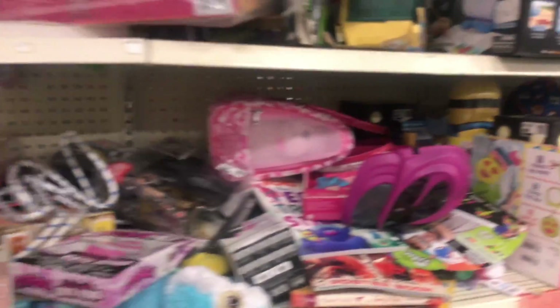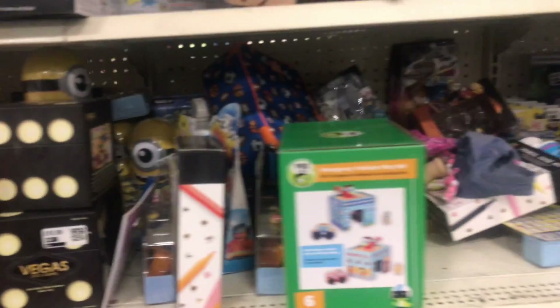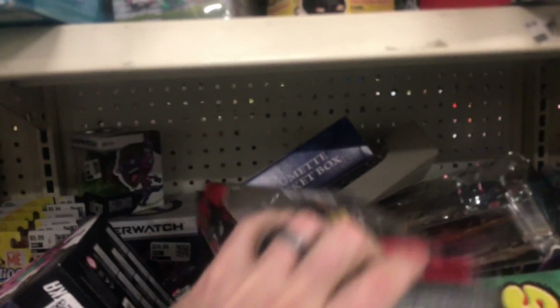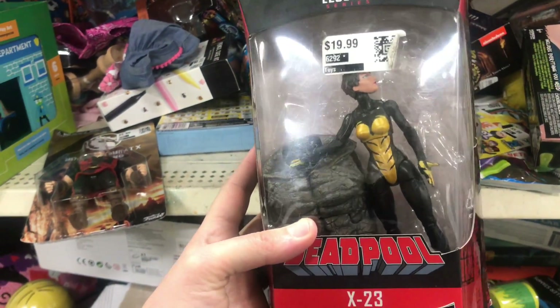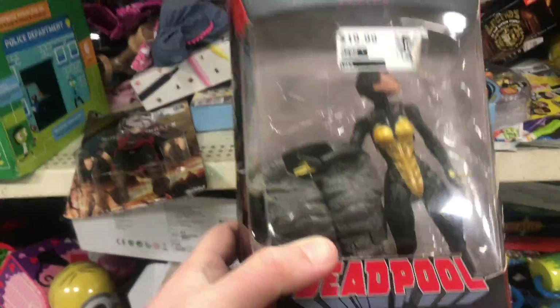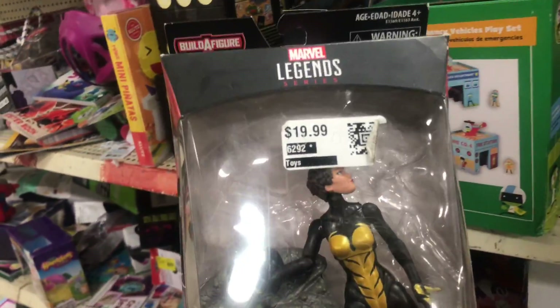Alright, here is the last row of toys. I've found a couple of good things. Oh, here's a nice piece — that's not bad. It's actually an X-23 with a Rhino and a Wasp piece. Not a bad deal really — kind of tempted to just buy the piece for $10.